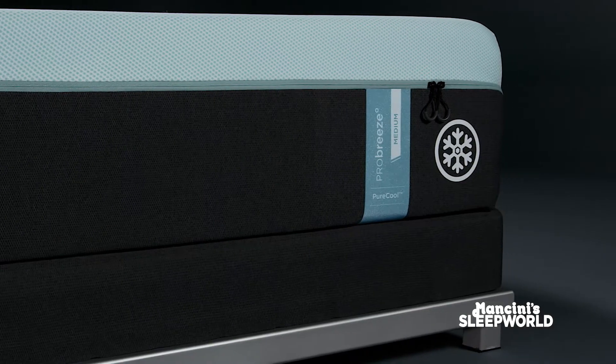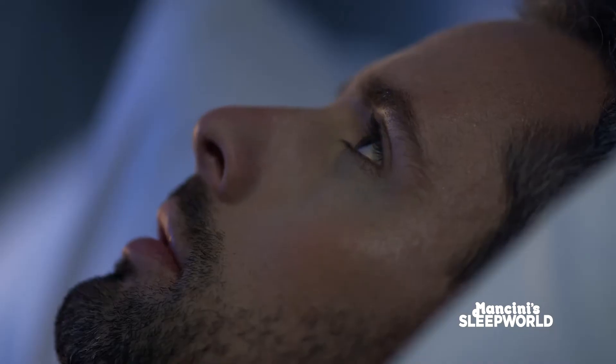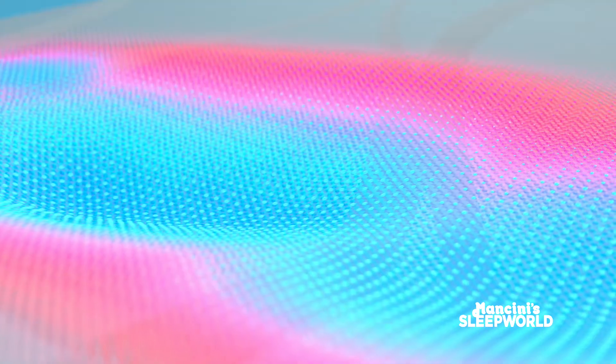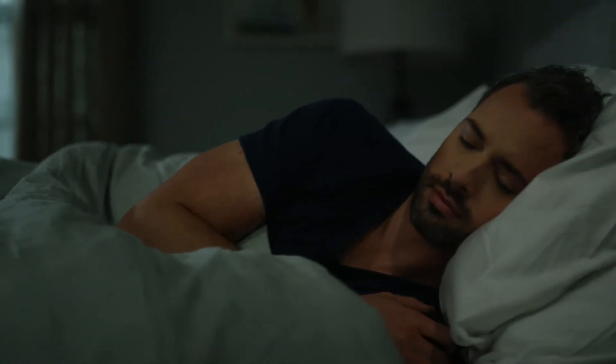This is the Tempur-Pedic Breeze, and its mission is to make sleep feel cool. So no more night sweats, no more nocturnal baking, no high-blast ceiling fans, or polar ice cap air conditioner mode. Because the Tempur-Pedic Breeze delivers superior cooling, from cover to core, helping you sleep cool all night long.